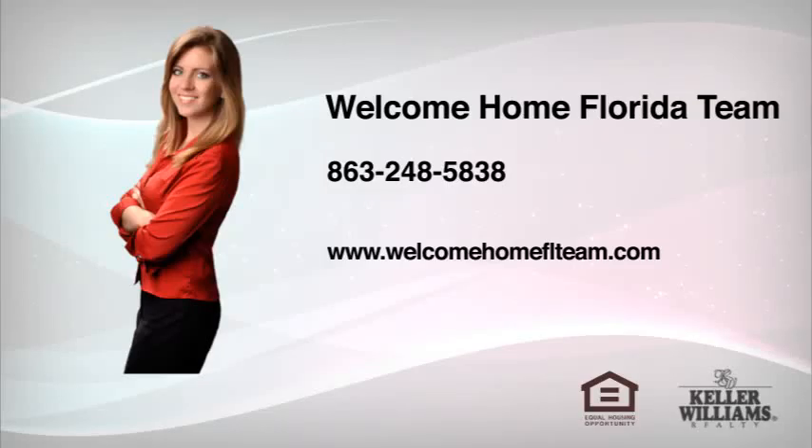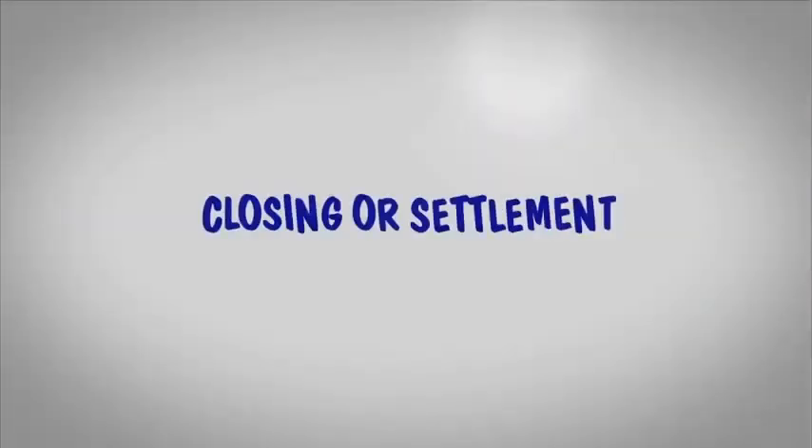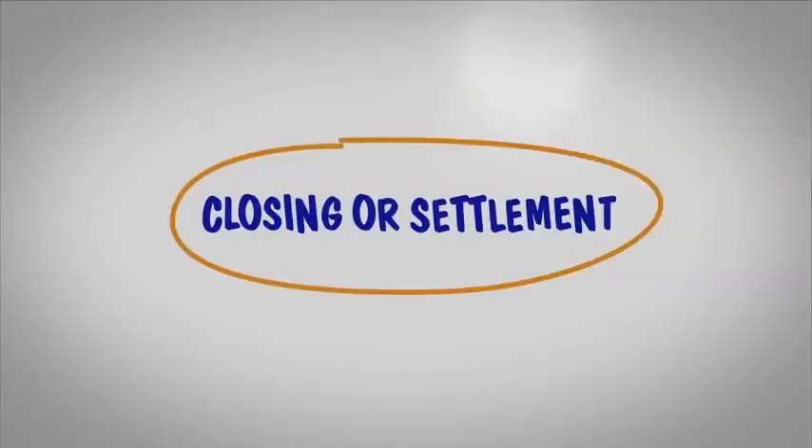Hi, Nicole Lofton with the Welcome Home Florida team here. Now that you've made an offer on a home, let's walk through the bigger steps in the closing or settlement process.